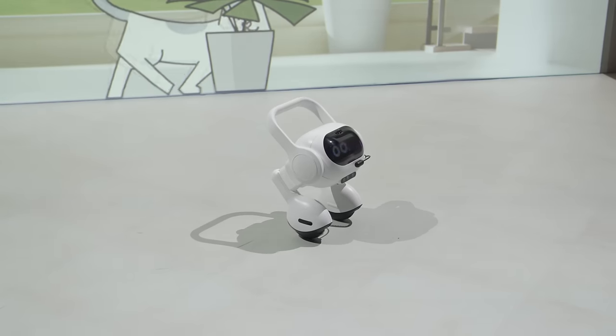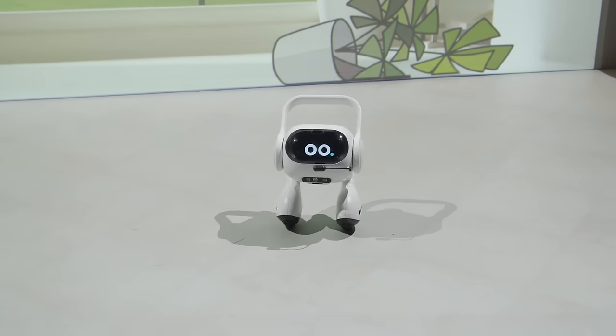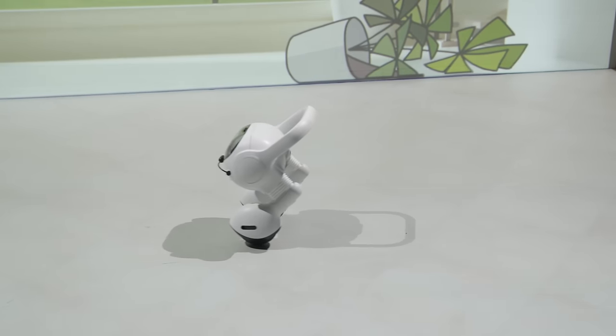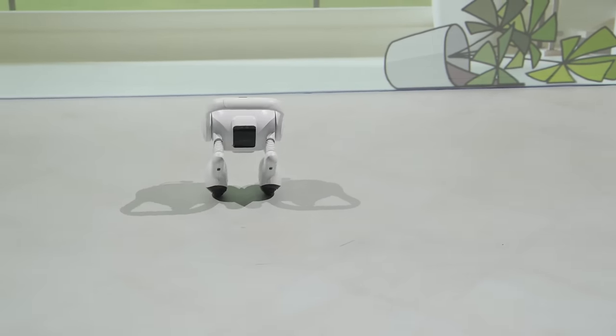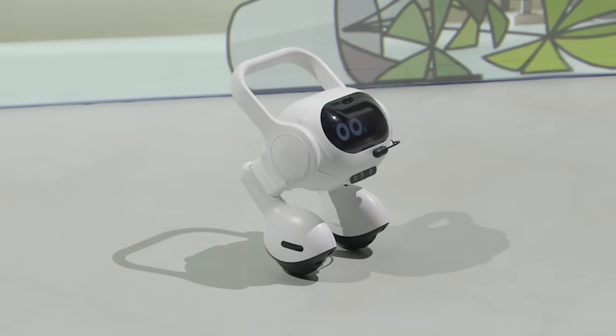AI is a big trend at the show, and LG has its own Smart Home AI Agent — a little robot that stands on two wheels and can move around your house to keep an eye on things. It has cameras, temperature sensors, and can tell whether lights are left on or off. It patrols your home to alert you to security breaches, open windows, lights left on, or even if your pet has knocked over a plant.